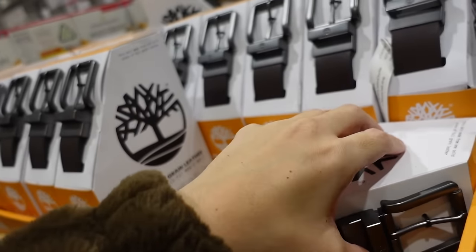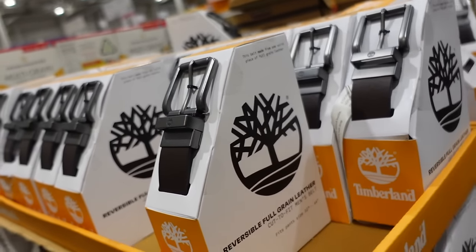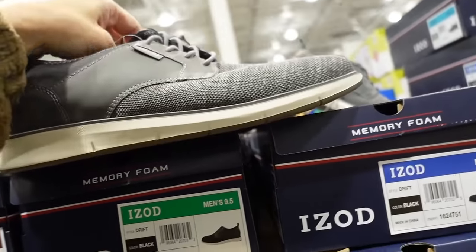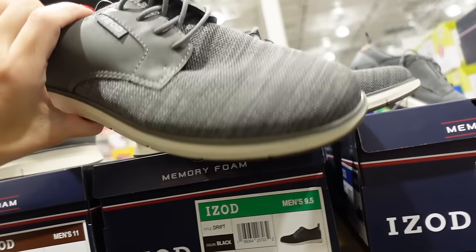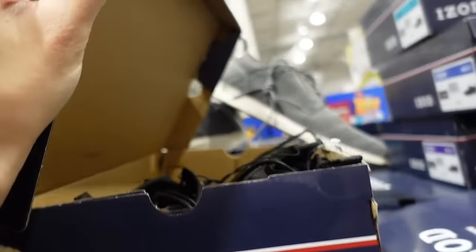New Izod sneakers are on sale — rounded toe, rubber bottom, a dressier shoe in gray and black. They're $19.99, regularly $25.99.